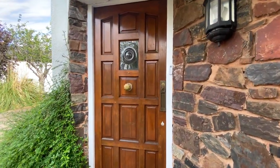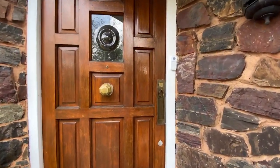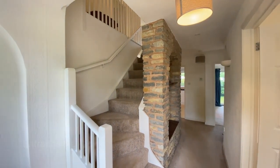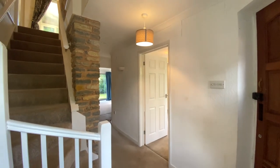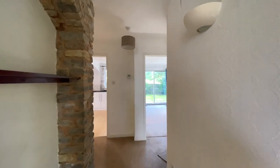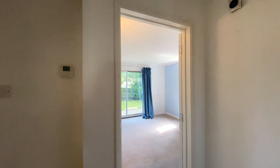We'll head on inside, coming into a very spacious and bright entrance hallway. The hallway benefits from a door to an understairs cupboard. We'll go straight through to the dining room.